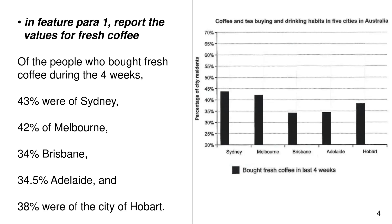In feature paragraph 1, report the values for fresh coffee. Of the people who bought fresh coffee during the four weeks, 43% were of Sydney, 42% of Melbourne, 34% Brisbane, 34.5% Adelaide, and 38% were of the city of Hobart.